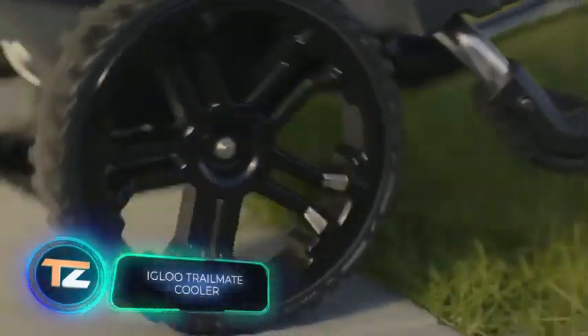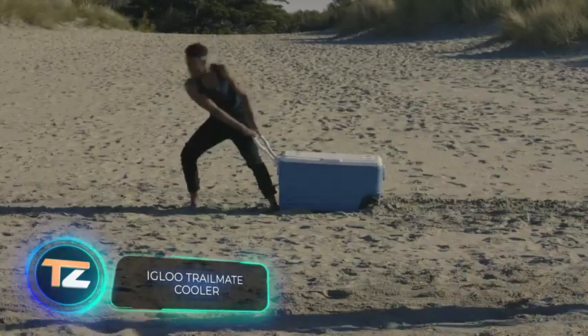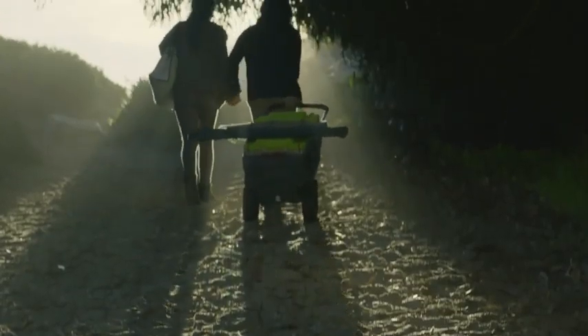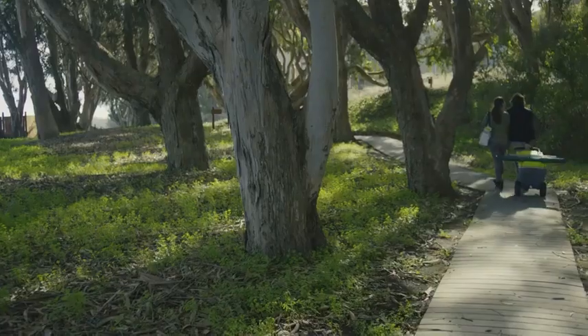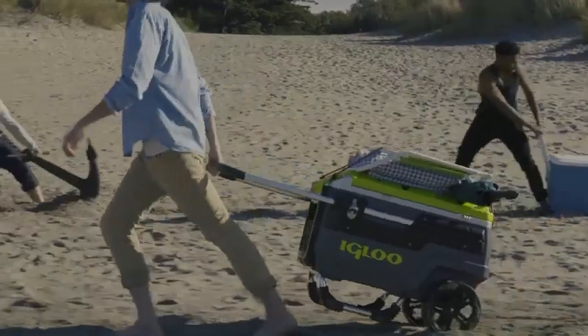With this all-terrain ice chest, you can have a party anywhere. It's easy to transport over ground, sand, and grass thanks to 10-inch wheels, and the telescopic handle adds further convenience. The cooler weighs about 35 pounds and has a capacity of 18.5 gallons — enough for about 112 cans of beverages.